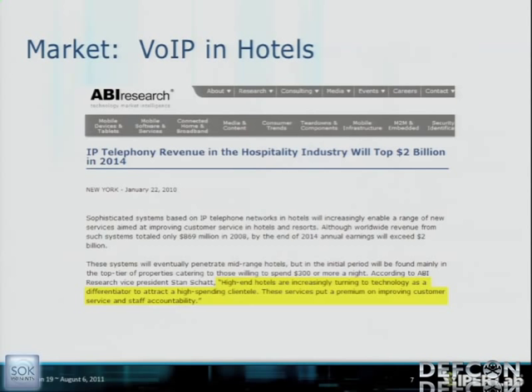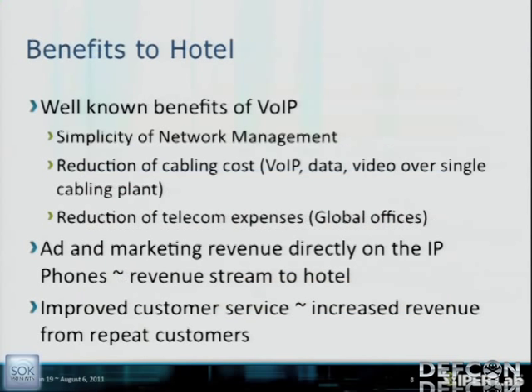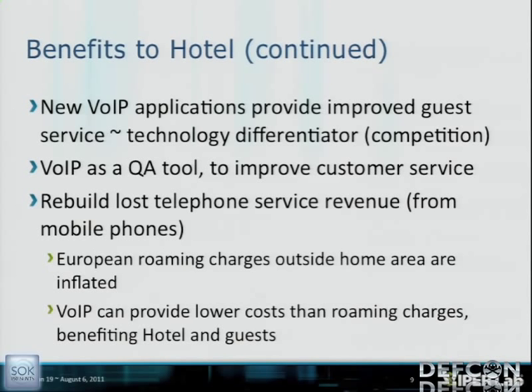I want to talk about the benefits to the hotel of having VoIP, and then the benefits to the guests. Benefits to hotels include simplicity of network management, saving on cabling costs, reduction of telecom expenses, ad and marketing revenue directly on the phones, branding on guest room phones, improved customer service, new VoIP applications as a technology differentiator, and rebuilding lost telephone service revenue from mobile phones — especially in international areas where EU commissions found charges were inflated for international roaming.